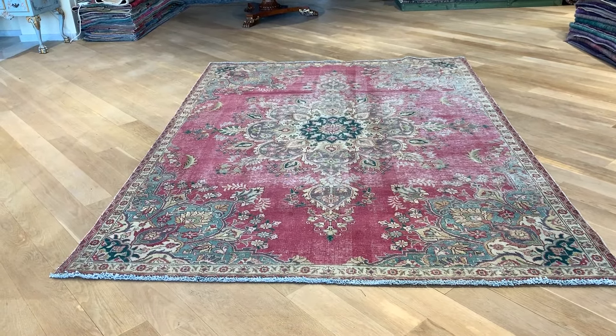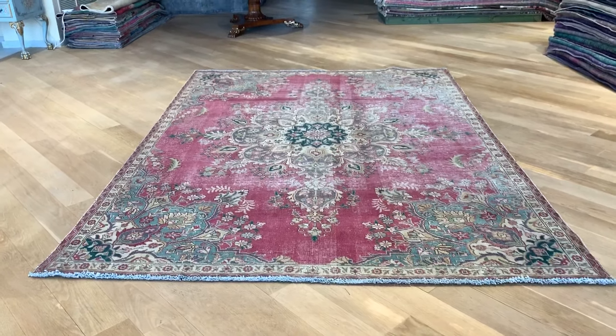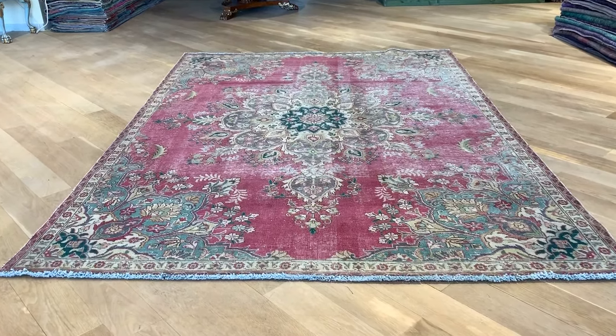I take nothing away from this carpet — there's something very, very special about it. If you have any further questions, feel free to contact us.